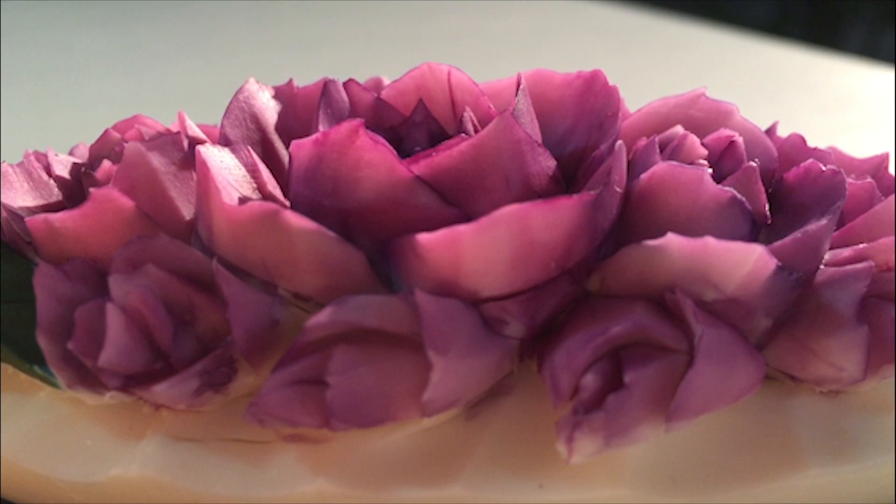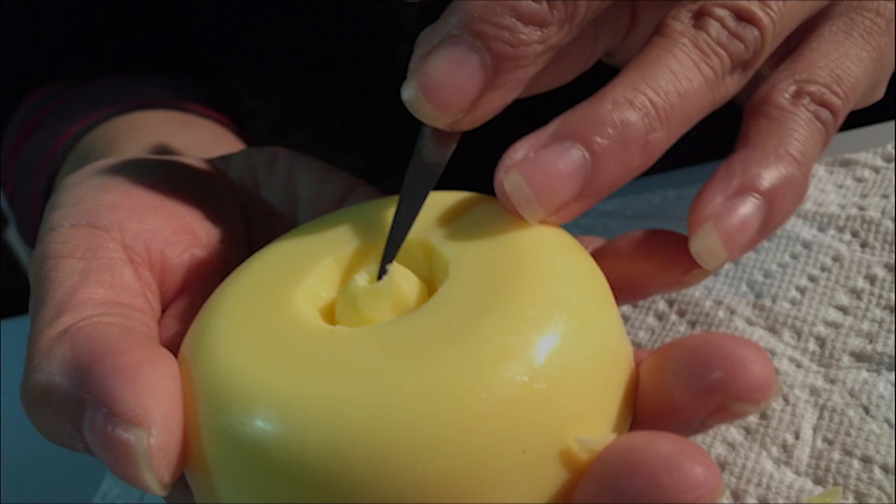Is it the food part or just the carving? The carving part. Yeah, it's part of art, part of craft. And I learned from fruit first — every fruit that I can do.